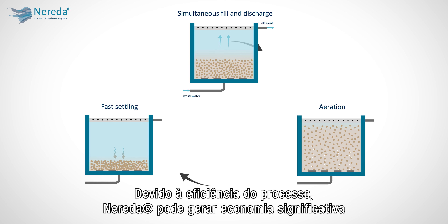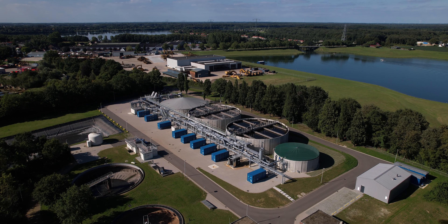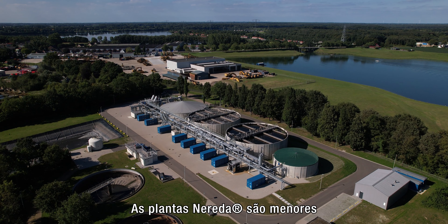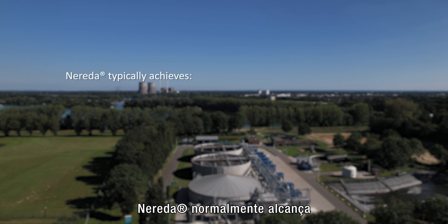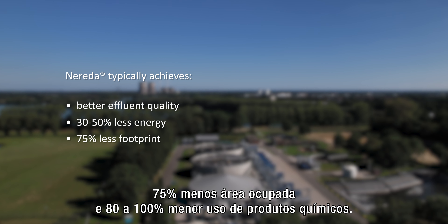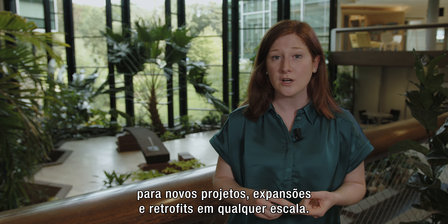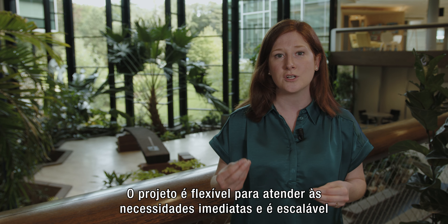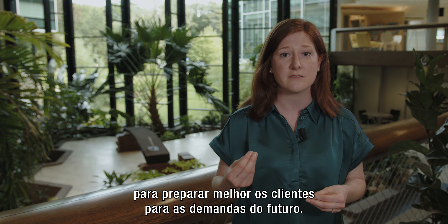Due to the efficiency of the process, Nereda can deliver significant savings compared to alternative technologies. Nereda plants are smaller and easier to operate compared to conventional ones. Nereda typically achieves better effluent quality with 30–50% less energy, 75% less footprint, and 80–100% less chemical use. The technology can be implemented for new projects, upgrades, and retrofits at any scale. The design is flexible to meet immediate project needs of today and scalable to further prepare customers for the demands of the future.